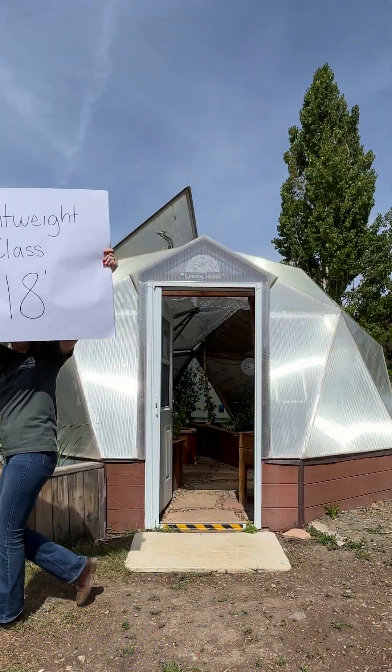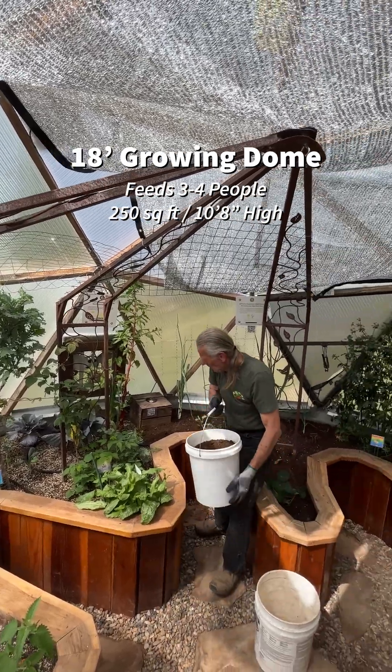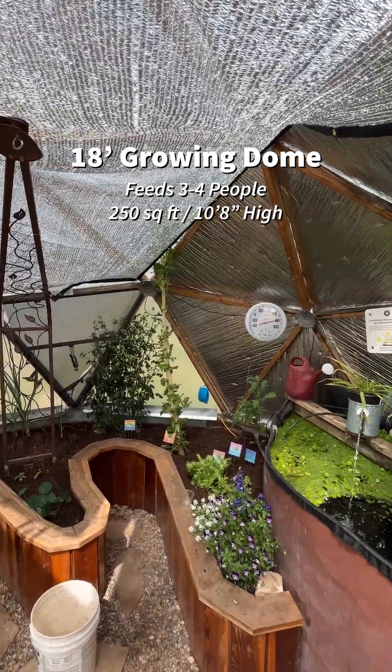Next up we have our 18 foot growing dome. This greenhouse provides a little bit of extra space but will still fit very well into your backyard.